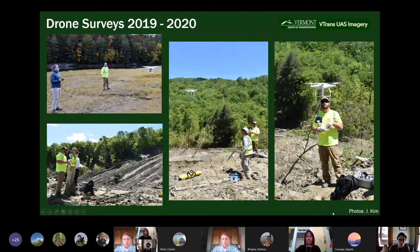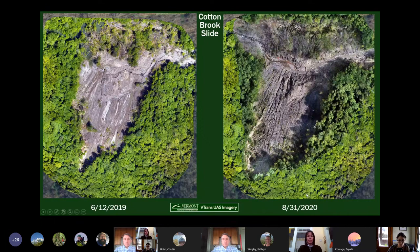We've had two drone surveys conducted by the V-Trans UAS team. Here they are doing their thing — this is on the delta site, and the rest of these photos are on the landslide site. A big thank you to them.